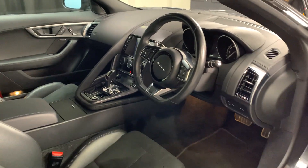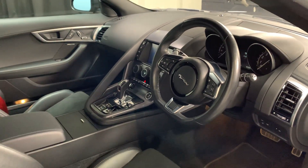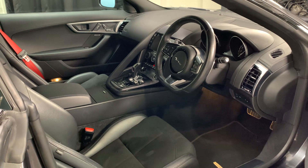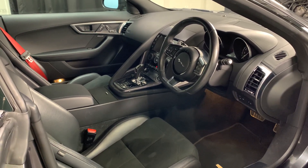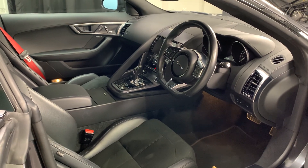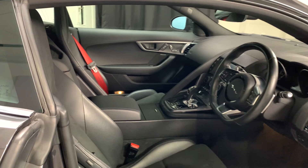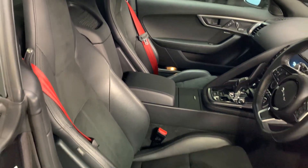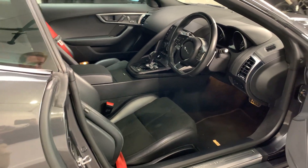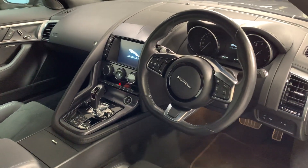It's also got a heated steering wheel, front heated seats, and dual zone climate control. In the infotainment you have built-in navigation, DAB radio, Bluetooth hands-free and music streaming, as well as things like cruise control. It does also have the red seat belts which are a nice touch of colour inside the car.